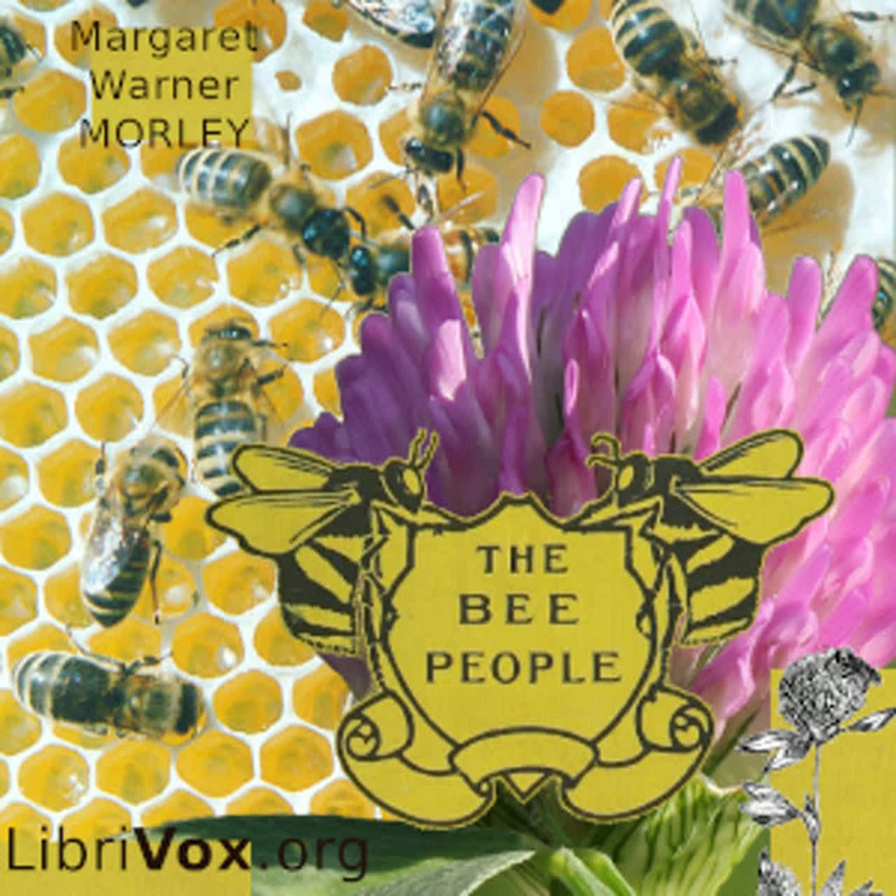Stories are told of old houses whose hollow walls, when pulled down, were found to be filled with honeycombs. It is not easy to get honey stored in the walls of houses, as the bees fight bravely for their property. Honeybees are small, being only about twice as large as common houseflies. Some are brown all over, and some brought here from Italy have tan-colored abdomens. All kinds of hive bees in this country are called by the same name, Apis mellifera. Apis is the Latin word for bee, and mellifera is the Latin word for honey-making.